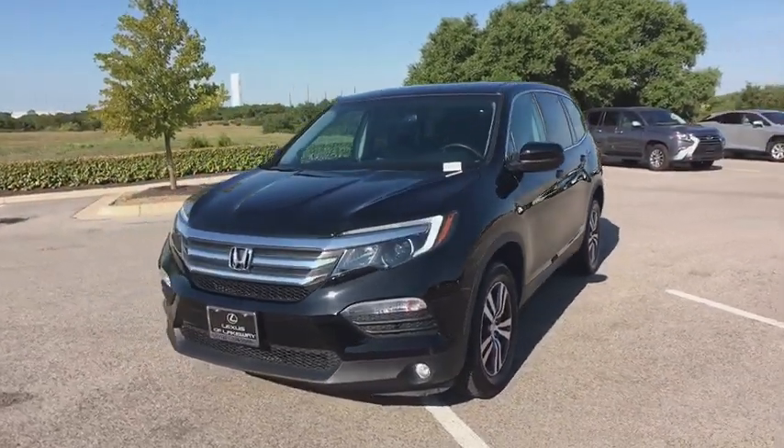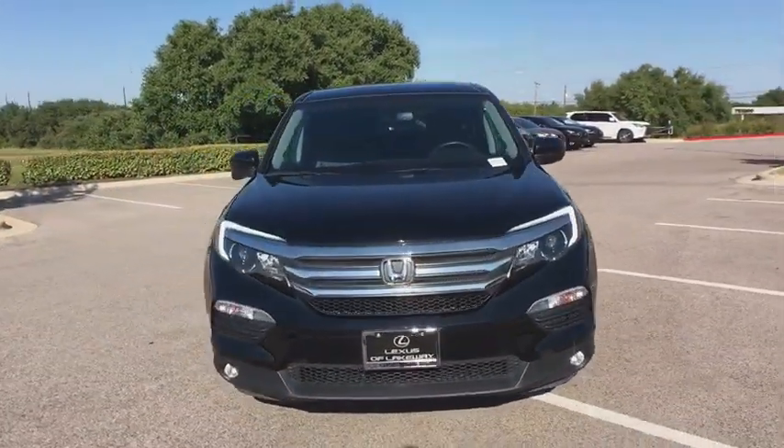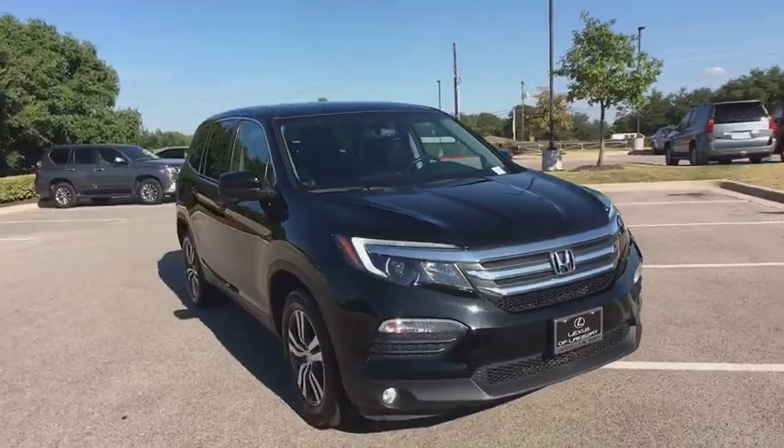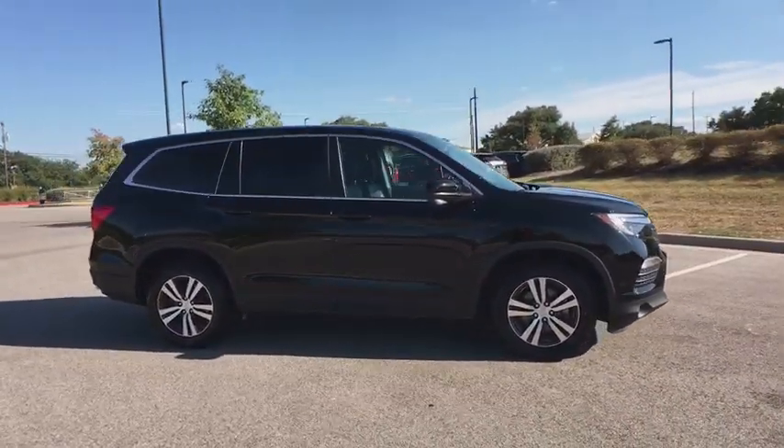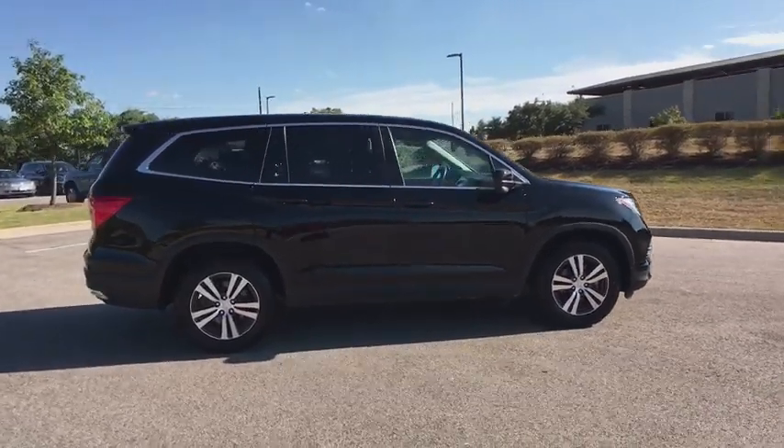Stop by and take a look at the 2018 Honda Pilot. Optimal utility. Indulgent interior. Powerful performer. You'll be ready for almost anything in the Honda Pilot.